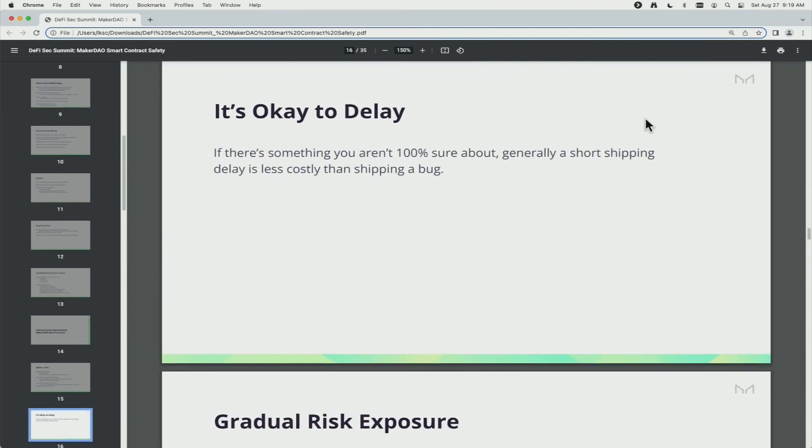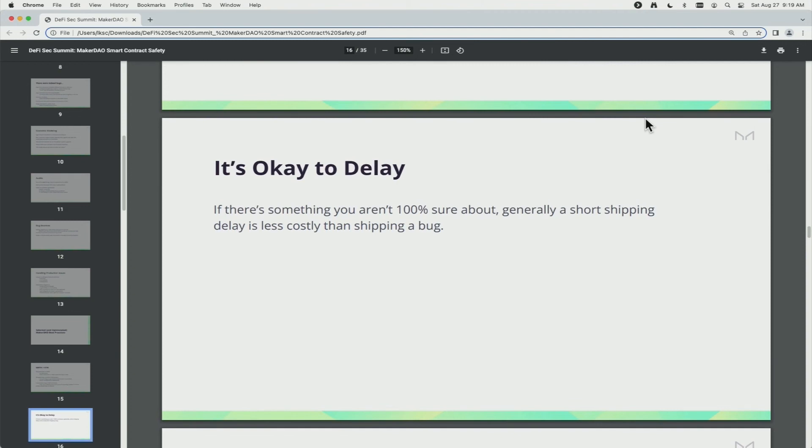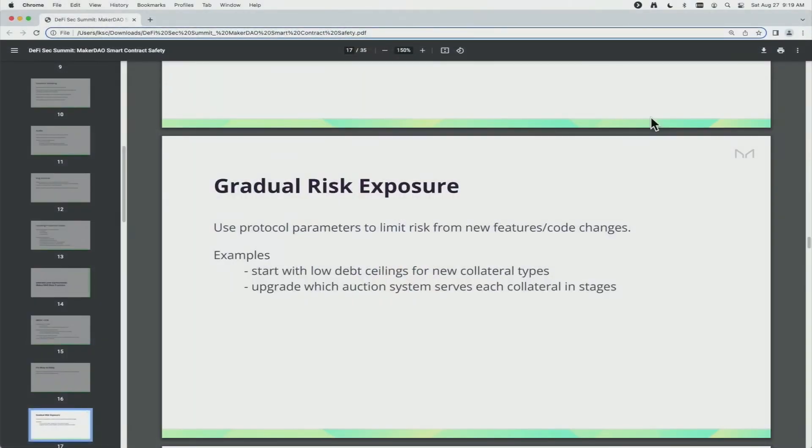Is it okay to delay? There's often a lot of pressure to ship quickly, and that has its place, but usually delaying a week if somebody has a bad gut feeling about something is better than shipping a bug. We also have a principle of gradual risk exposure: when we launch new code, we try to limit the financial exposure of the system — analogous to AB rollouts or phased rollouts in traditional web services, but in DeFi it's about how much of your TVL or risk you're exposing your protocol and users to, incrementally. Basically, don't upgrade everything at once and don't go to maximum debt ceiling.